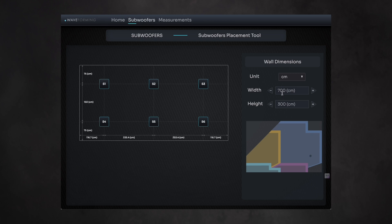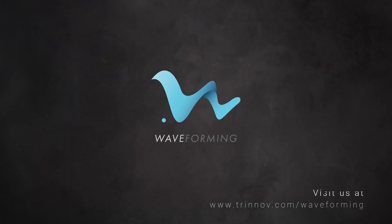The process of implementing waveforming is straightforward and typically takes from one to two hours at most. To view our design guidelines and use the subwoofer placement and measurement tools, please visit trinov.com/waveforming. For further assistance, please write to us at waveforming@trinov.com.